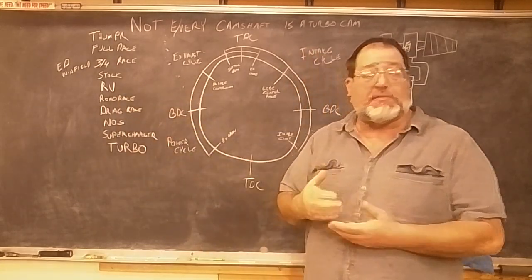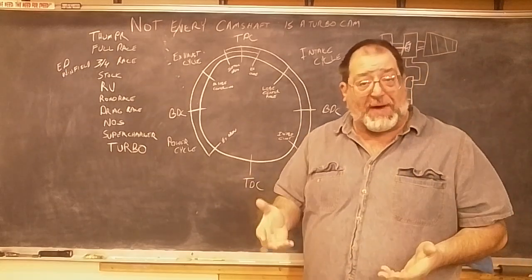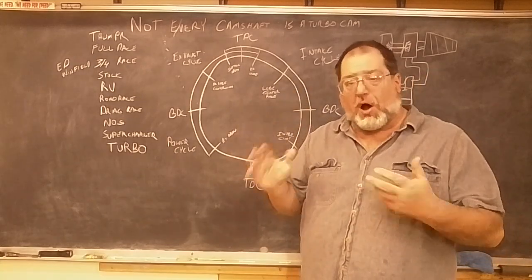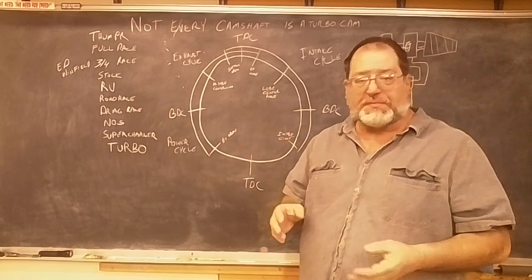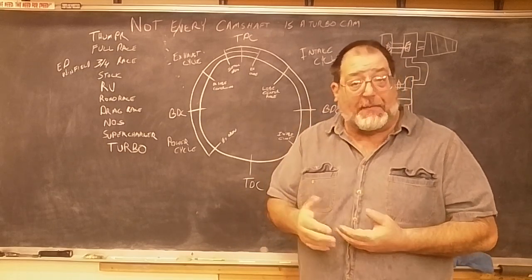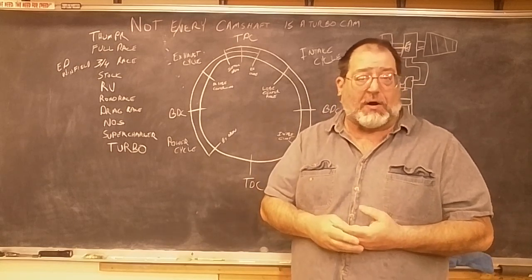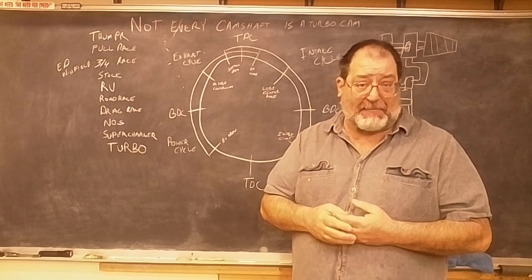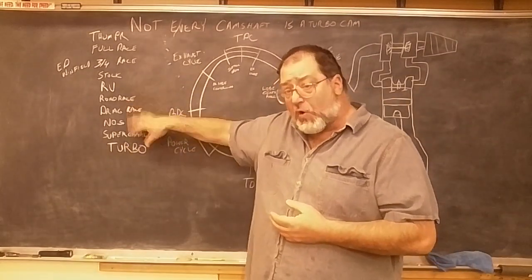That's the reason these terms exist — it's about finessing the camshaft to make it work better for your application. This isn't necessarily about making the most power all the time. If you're running a dyno you start thinking in terms of what makes the most horsepower, but these terms are really about making the motor run properly in the environment it's supposed to be in — it's less about what kind of power it makes and more about where that power happens and how the engine runs.